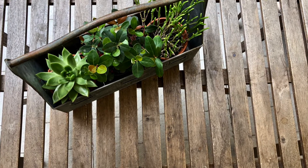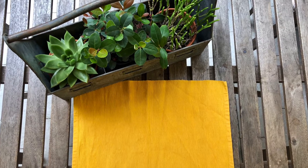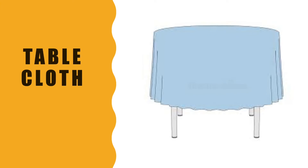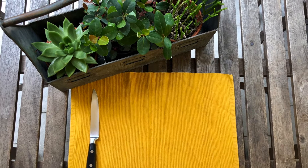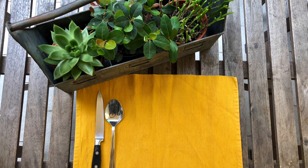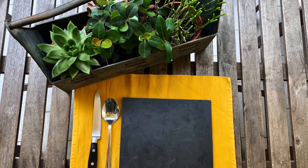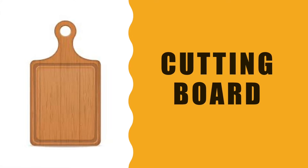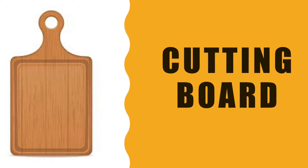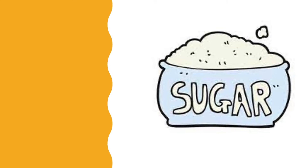Ready, steady, go! Let's set the table. We need a tablecloth, a knife, a spoon, a cutting board, some sugar, and a bowl.